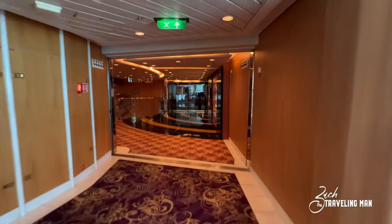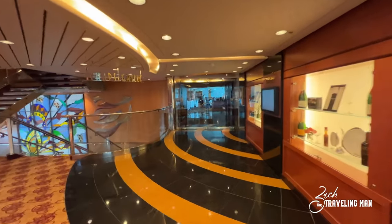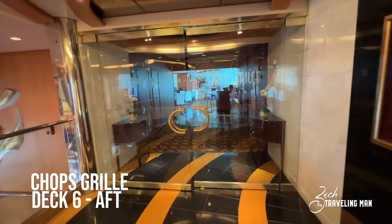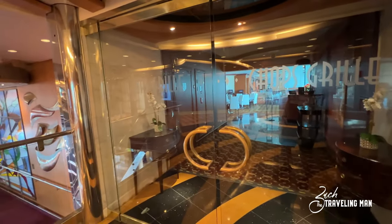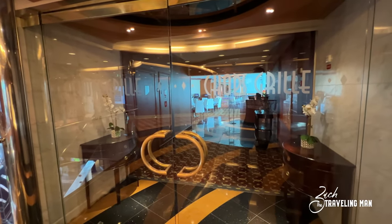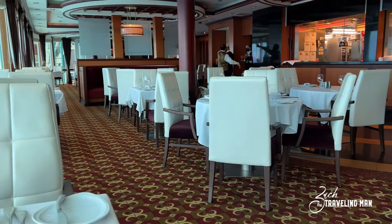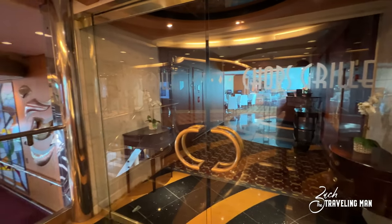Continuing aft on deck six past the art gallery and centrum, we come to Chop's Grill — the steakhouse and the only specialty dining restaurant on board Enchantment of the Seas. They don't have an Azumi, Italian restaurant, or other specialty venues that newer Royal ships have, but they do have Chop's Grill with both lunch and dinner service. Check the cruise planner to book your Chop's Grill selections before you board.